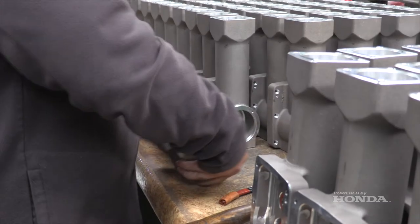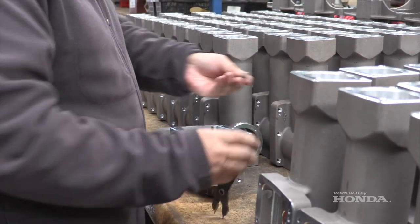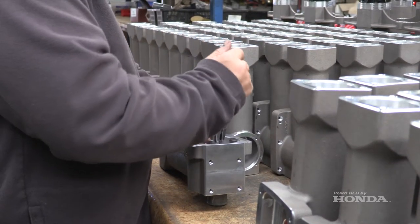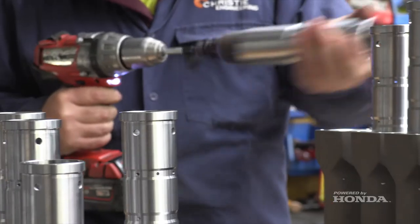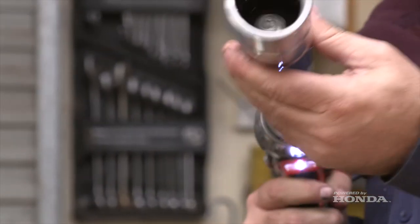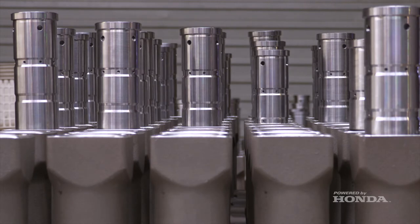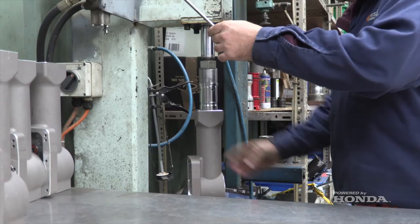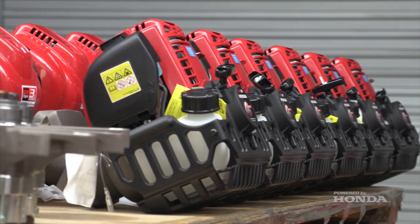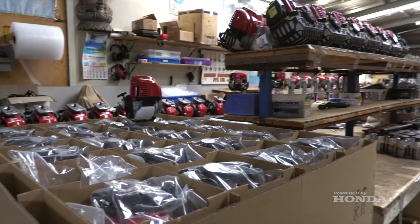Some components are done in a foundry and then CNC machined. All the metal components internally go right through from sawing the steel, getting machined, heat treated, through to the final touches — assembling the machine, testing, and out the door to the end customer or distributor. Even last week, 200 units went over to the USA for on-selling over there, and they get Honda engines on them there too.